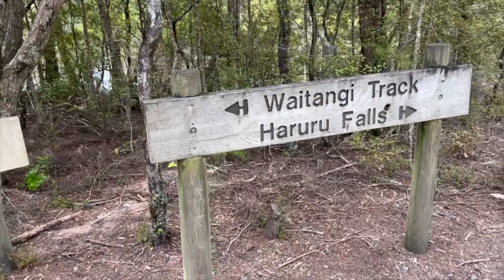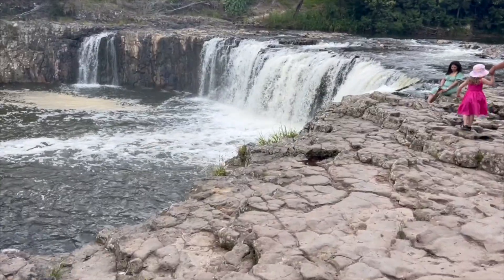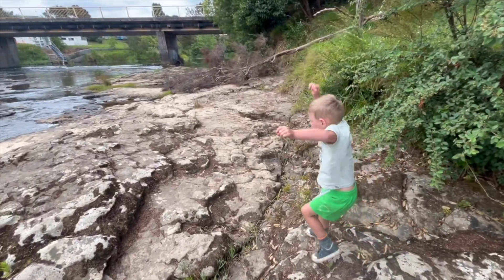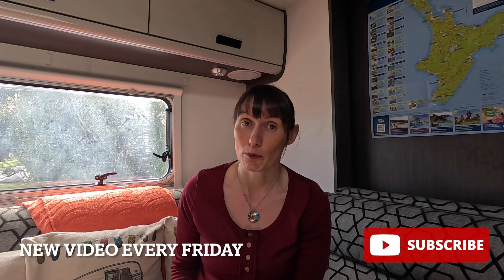Just outside the Waitangi Treaty Grounds is Haruru Falls — a completely free waterfall that's well worth a stop and only five minutes' walk from the car park. If you didn't do the Kawakawa train on your way up and the timetable works, maybe you could do it on your way back down. Or stop at the toilets if you didn't go on the way.